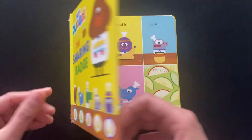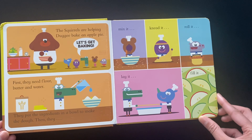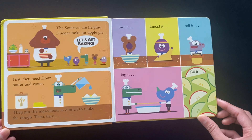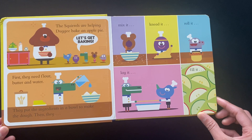Hey Dougie the Sharing Badge. The squirrels are helping Dougie bake an apple pie. Let's get baking. First they need flour, butter and water. They put the ingredients in a bowl to make the dough.